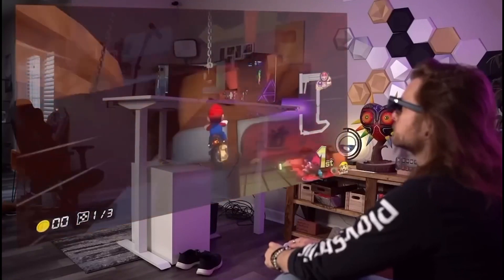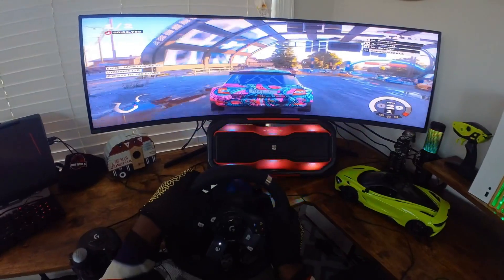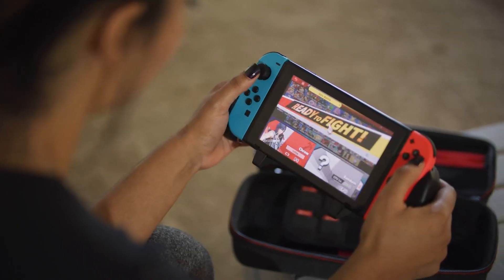Whether you're a casual player or a seasoned eSports pro, accessories can make or break your performance and enjoyment. In this video, we will show you 13 gaming gadgets to keep you comfortable, well-equipped, and playing at peak precision. Let's get started.